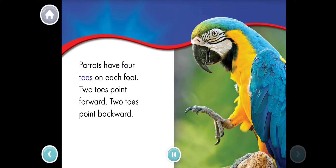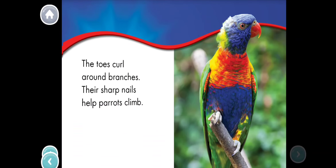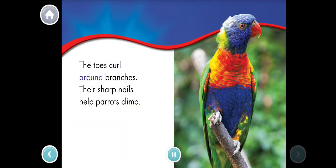Parrots have four toes on each foot. Two toes point forward and two toes point backward. The toes curl around branches. Their sharp nails help parrots climb.